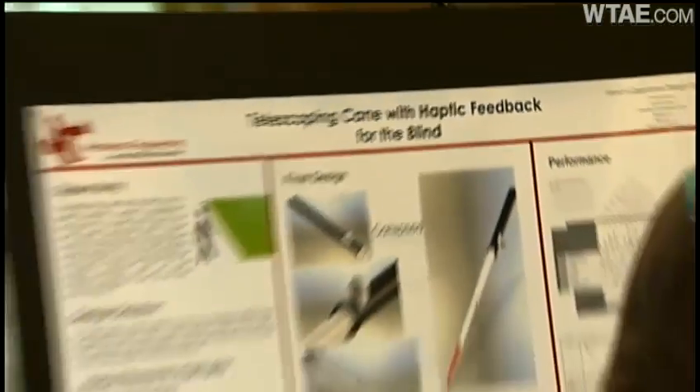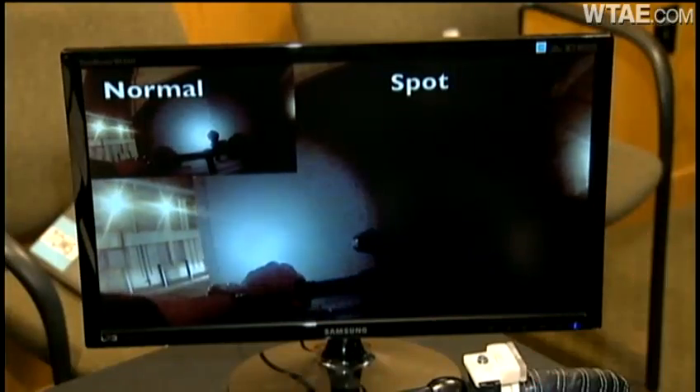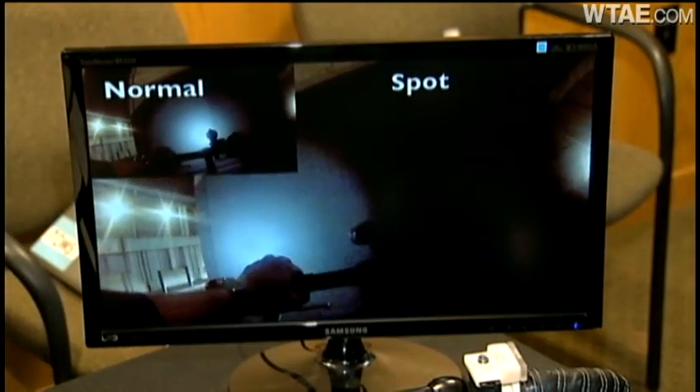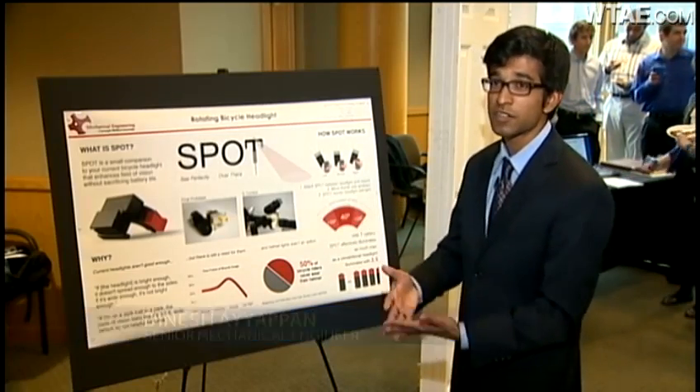How about a telescoping cane for the blind? Or a rotating bike light that triples your visibility? Our product, with only four plastic parts, comes out to a production cost of about $5 a piece — it's profitable at $10.